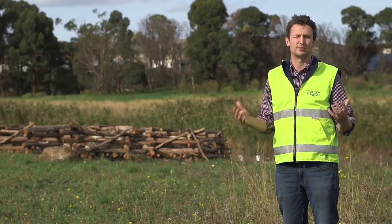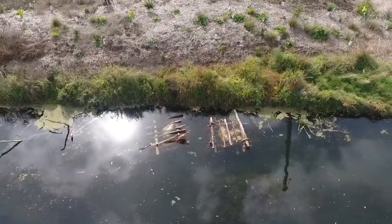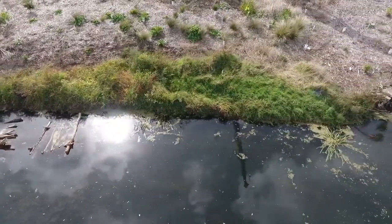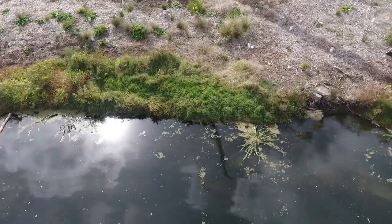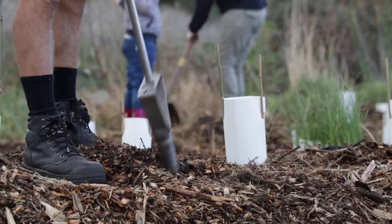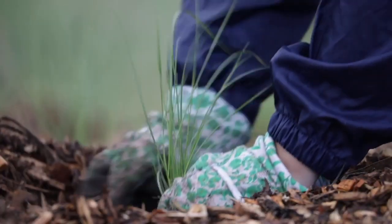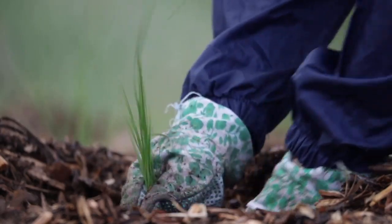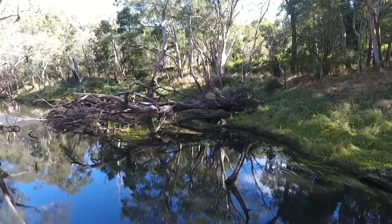We're really trying to foster that sense of place for people in Warrnambool. Wherever we've put fish hotels or lay down snags or root balls, we've also come through and done a suite of weed control and revegetation. This fish habitat is only meant to last as long as it takes for the trees that we've planted to grow up and start contributing their woody habitat into the system.